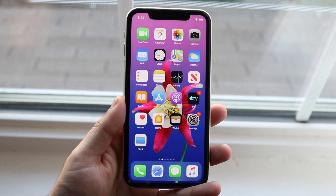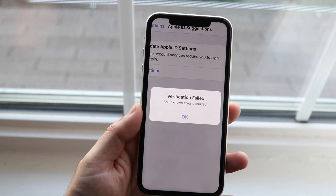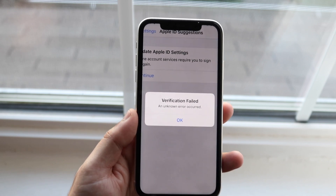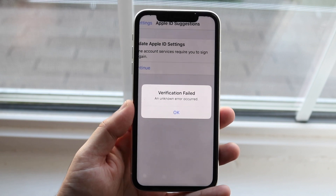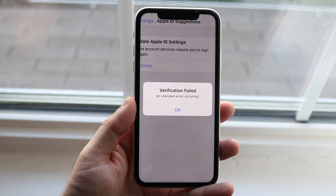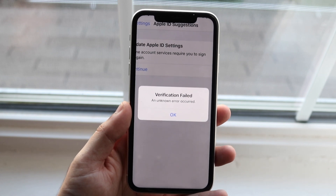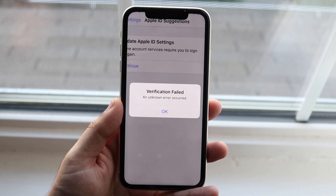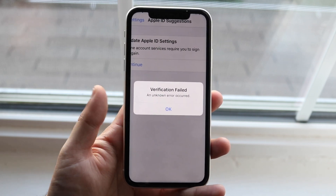Another way to fix this is, if you have a MacBook, a Windows machine, or any other computer, go to apple.com or the Apple ID website — I'll leave the link down below as the first link — and try to log in using your Apple credentials, your iCloud email and password, and see if you're able to log in there.